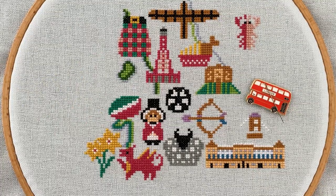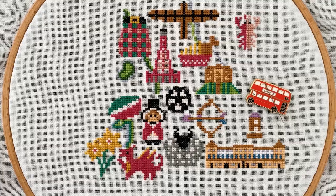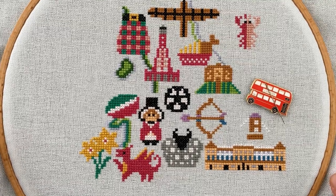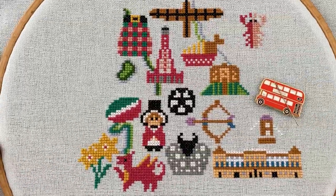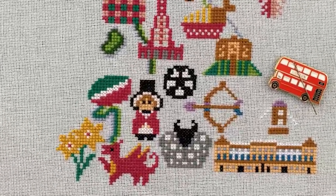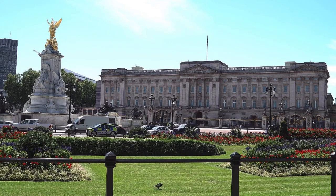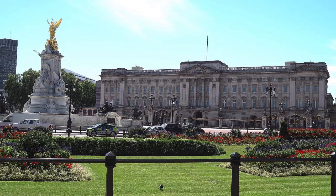We get to stitch the majestic Buckingham Palace this month as well — the magnificent royal residence in the very heart of London and perhaps one of the world's best-known symbols of the royal family. The palace will play a major part in the upcoming coronation of King Charles III on Saturday 6th of May 2023.